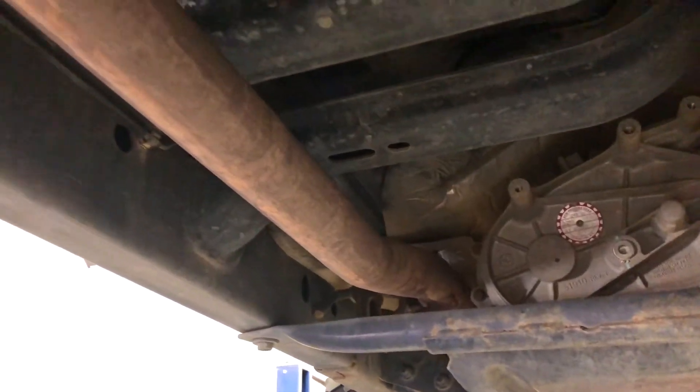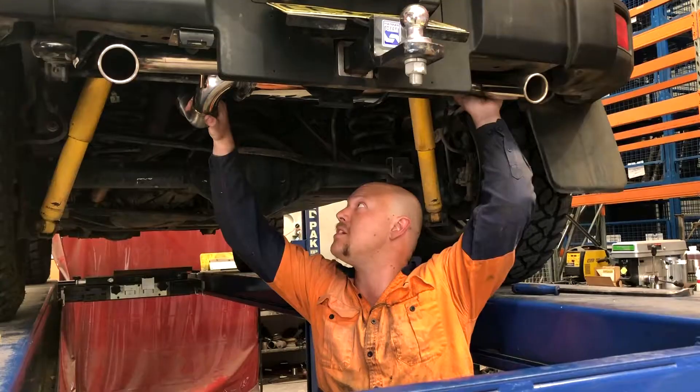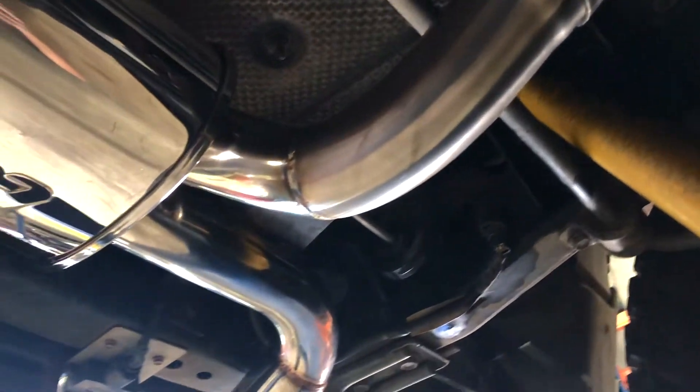The factory exhaust is straight through essentially from the engine all the way to the muffler, and this is the only muffler the car has. We offer it from here back — it slips straight on, and these two hangers install. Takes about five minutes.